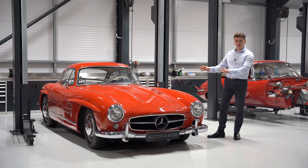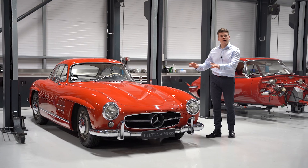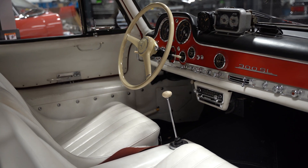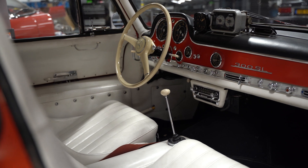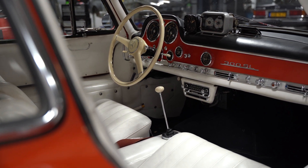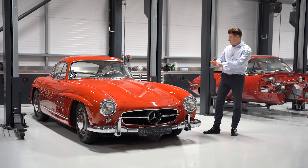The first stage of this restoration is a full analysis of what's working and what's not, and then a full body strip-down so we can analyse the parts, log them, store them, and photograph them. The body shell will then go over to our panel shop where it will be analysed before our specialist panel beaters begin the bare metal restoration.